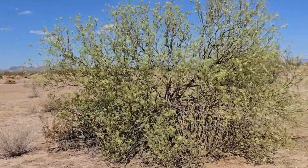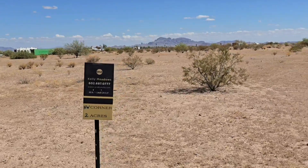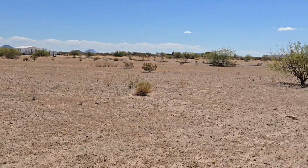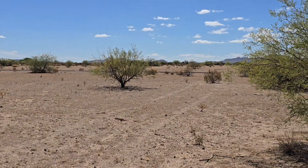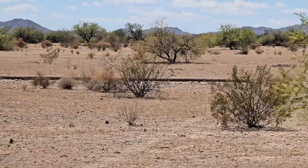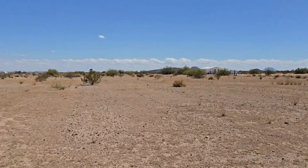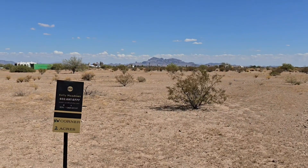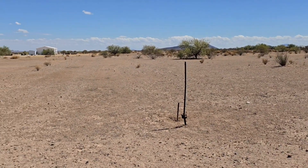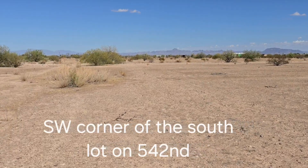Now we are at the southwest corner of the south lots on 542nd, which is really not a maintained road at all. I'm panning across — we're on the west boundary. When you see that ditch over there, that's going to be your north boundary of this one-acre parcel. Look for the sign, and this marker here and that little one behind it are the northwest corner of the north lot on 542nd.